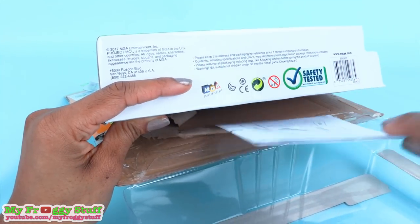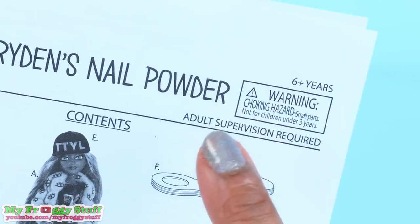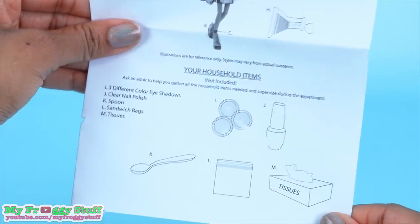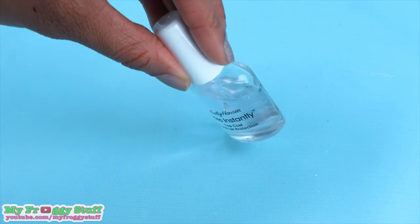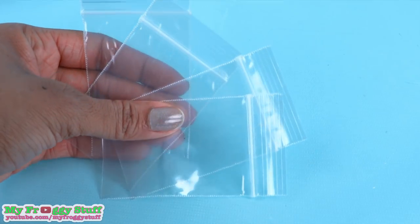If you look between the layers of the box, there are some instructions that say adult supervision required. There is also a list of household items that you will need that are not included, like eyeshadow, clear nail polish, tissue, a spoon, and sandwich bags.